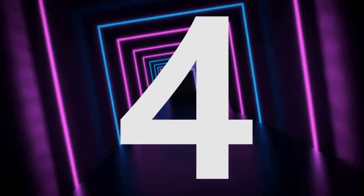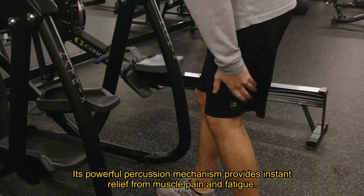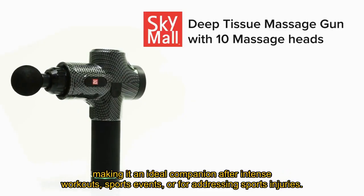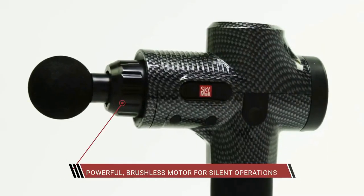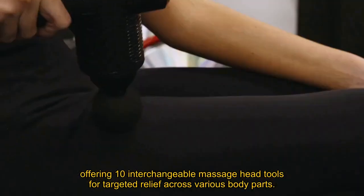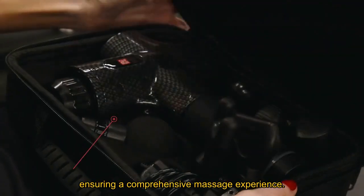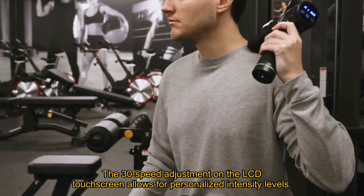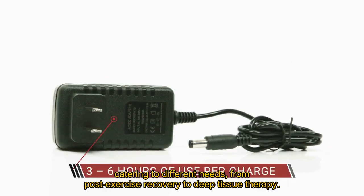Number 4. The SM Percussion Massage Gun stands out as a top-tier choice among massage guns available in the market. Its powerful percussion mechanism provides instant relief from muscle pain and fatigue, making it an ideal companion after intense workouts, sports events, or for addressing sports injuries. What sets it apart is its versatility, offering 10 interchangeable massage head tools for targeted relief across various body parts, ensuring a comprehensive massage experience. The 30-speed adjustment on the LCD touchscreen allows for personalized intensity levels, catering to different needs from post-exercise recovery to deep tissue therapy.